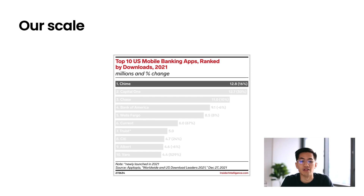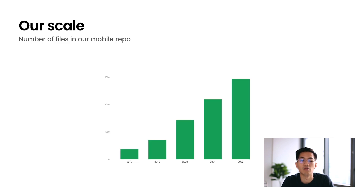Chime has grown tremendously over the last few years. In fact, in the last two years, Chime was the top most downloaded banking app within the U.S. And our member base was not the only thing that grew quickly — we also increased the scale of our engineering team drastically, and we actually increased the number of mobile developers by 5x. Our mobile repo also grew in size, from a couple hundred files in 2018 to thousands of files.